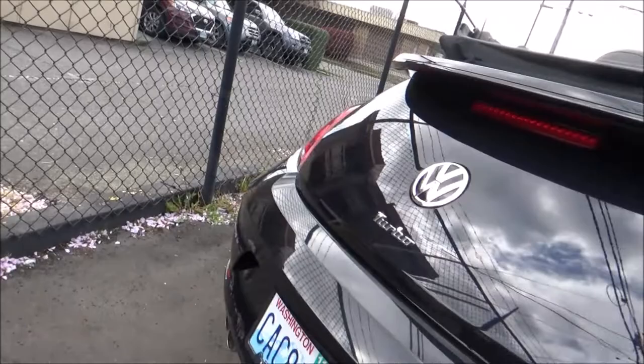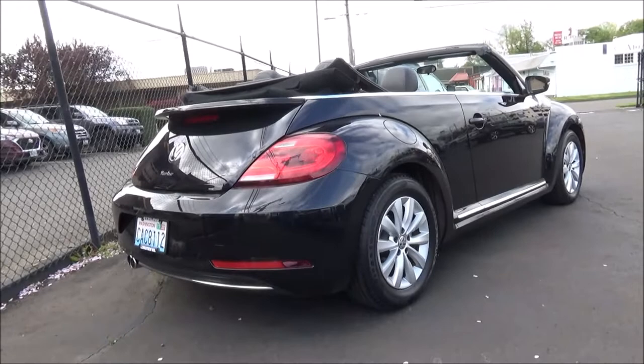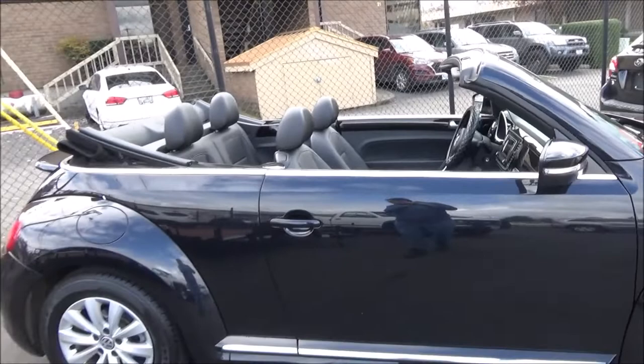It appeared more like a subtle modernizing than a complete overhaul. It was made in two different body styles — the convertible, like we have here, and the coupe, which was actually a three-door hatchback. The A5 generation Beetle would be produced from model years 2012 through 2019, after which it was discontinued. So as of right now, the historic VW Bug is not currently being made.